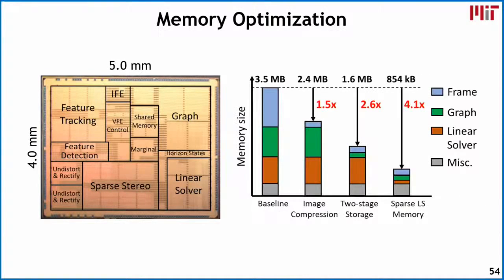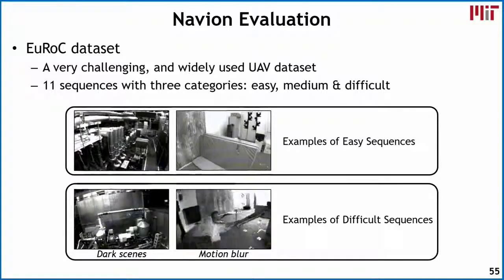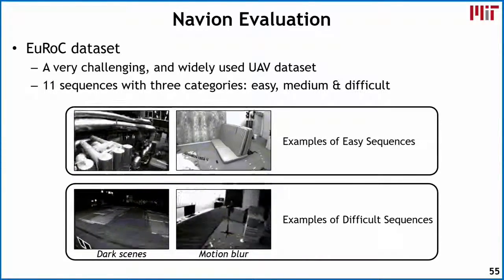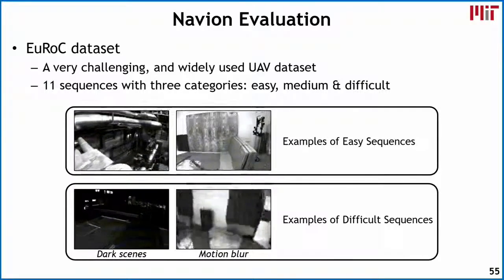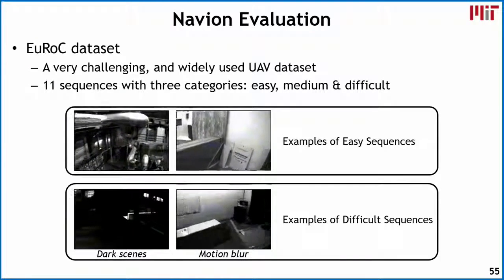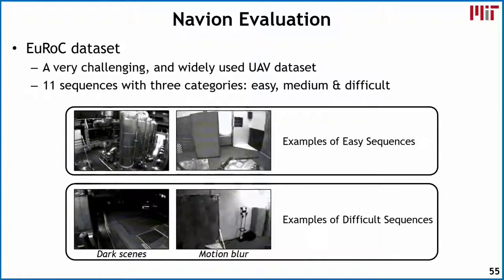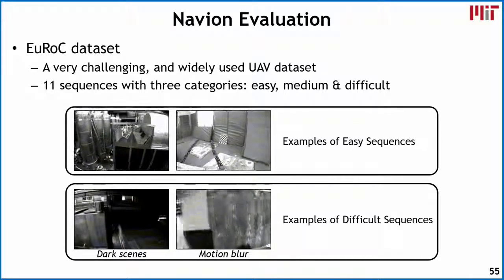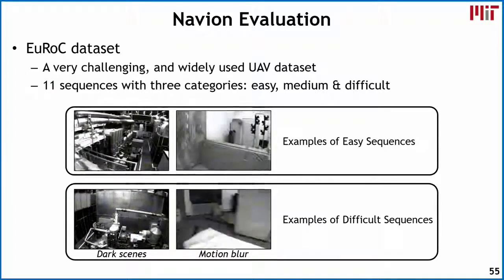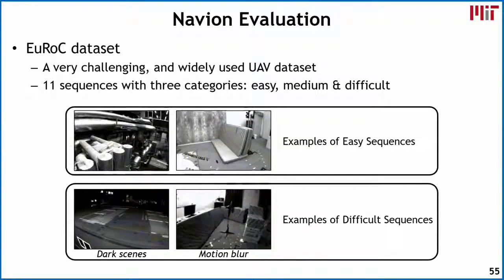To evaluate the chip, we use the UROC dataset, a challenging and widely used UAV dataset in the robotics community. It consists of 11 sequences with three categories: easy, medium, and difficult. Easy sequences show the drone moving slowly with well-defined features, while difficult sequences include very dark scenes and significant motion blur from fast movement. The input resolution of the UROC dataset is 752 by 480, which is why we sized the chip input accordingly.